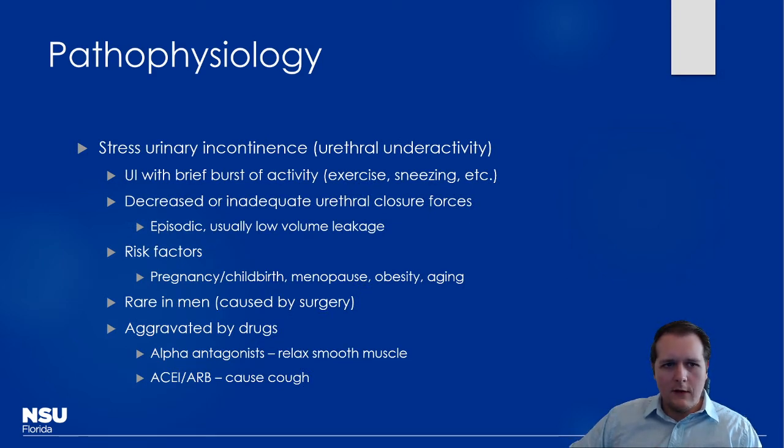The first type is stress urinary incontinence, which is related to urethral underactivity. This is where a brief burst of activity — like running up stairs or sneezing — causes small amounts of leakage. Due to inadequate closure force, it tends to be episodic and low-volume. Risk factors include aging, menopause, and childbirth, which make anatomical sense given how less estrogen causes urethral epithelium atrophy. It's rare in men but may occur after a prostatectomy.